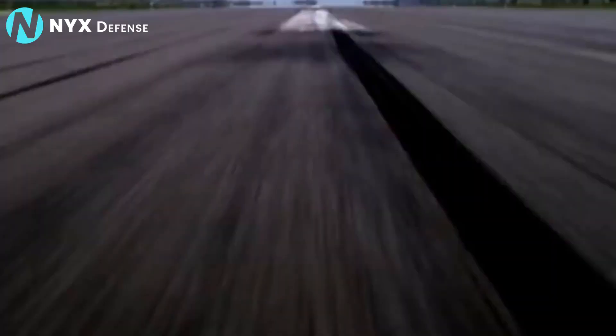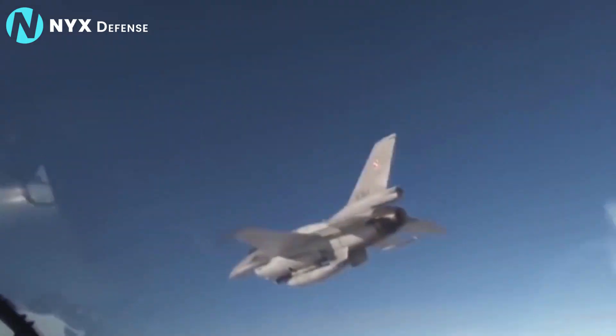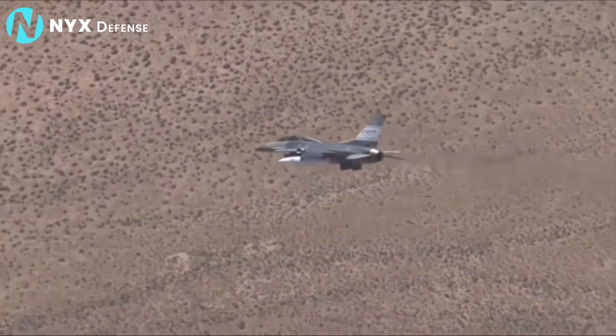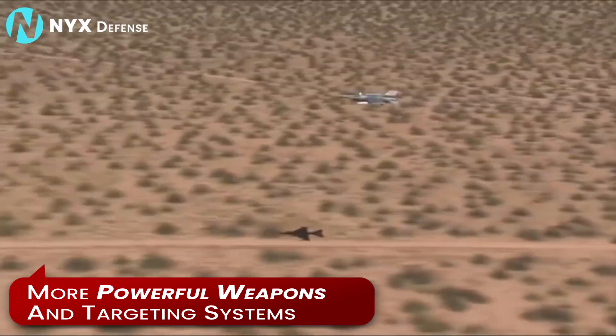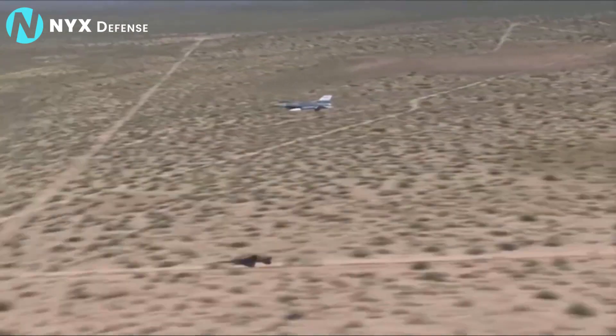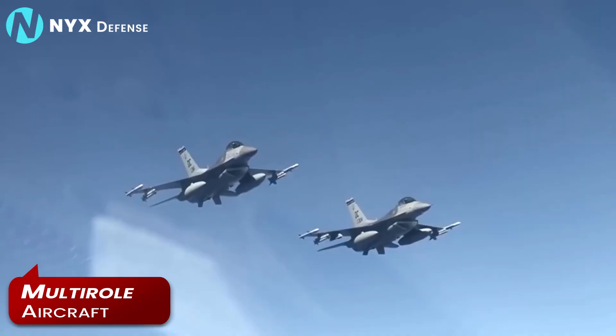It was sleek and fast, but by the 1980s the F-16 was tasked to take on more missions, including bombing targets and close air support. Engineers at Fort Worth added more powerful weapons and targeting systems without diminishing the F-16's unparalleled agility, transforming the Falcon into a true multi-role aircraft.